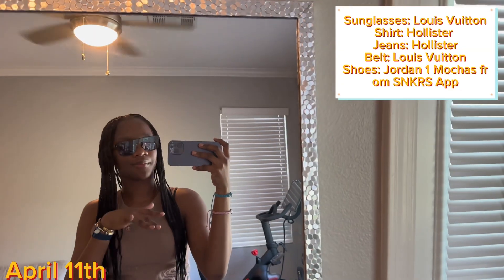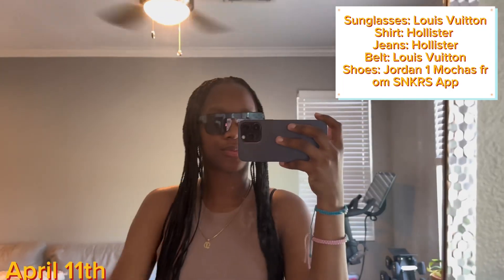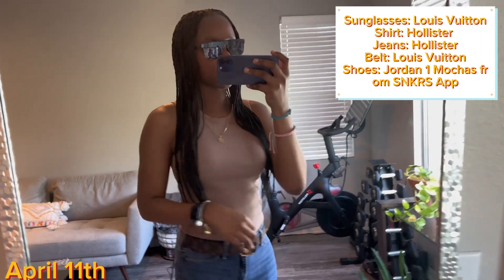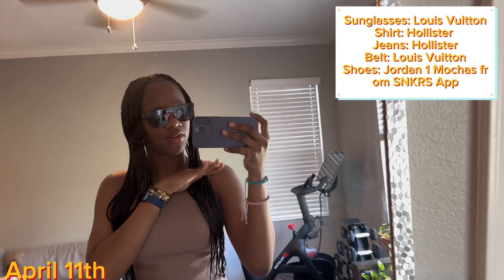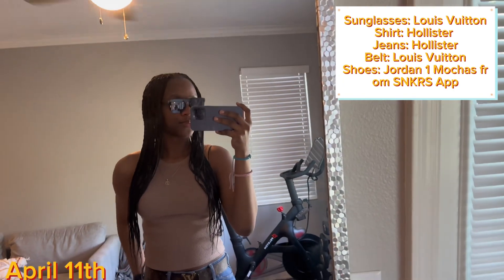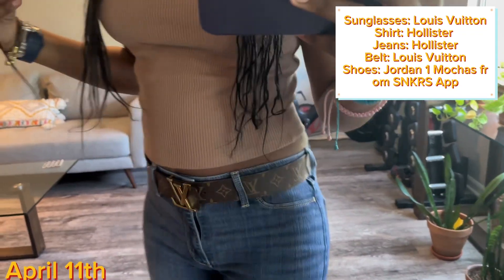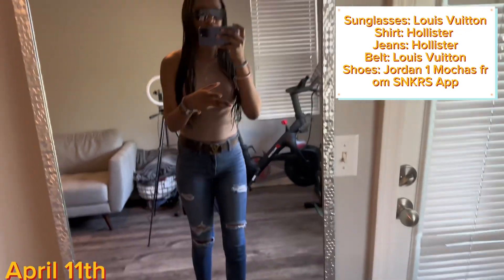Okay guys, I'm back about a whole month later with a fit check. First, I've got some Louis Vuitton sunglasses on. Same accessories as always, same chain. Then I have on this brown crop top tank from Hollister — because in California the weather is finally going back up, so excited. And I have on my Louis Vuitton belt, brown and gold, super cute.